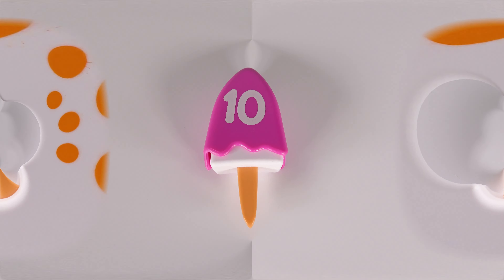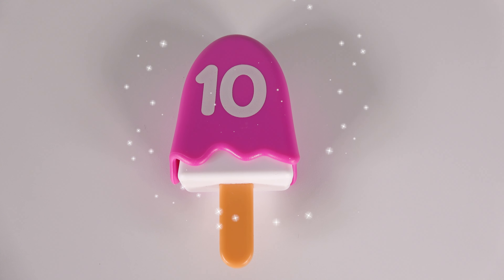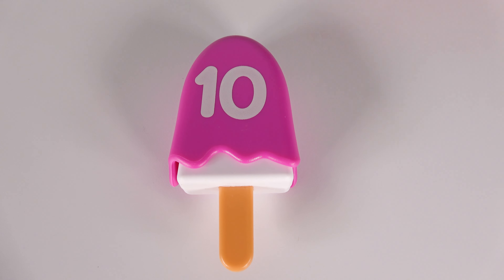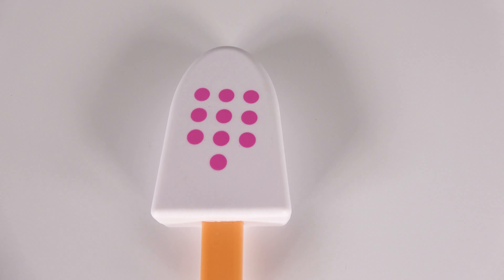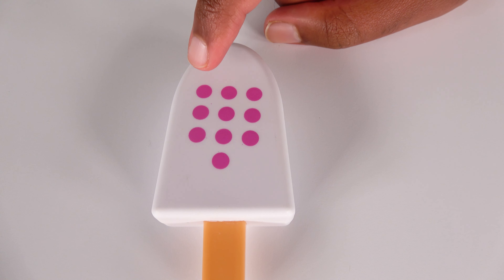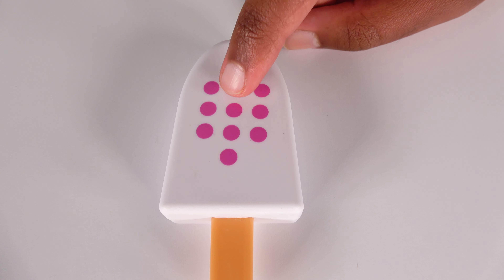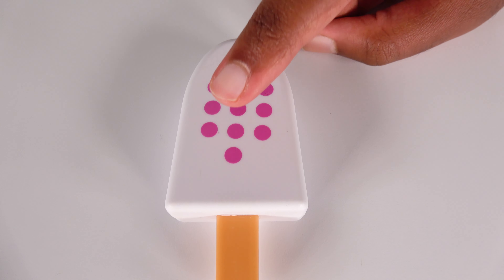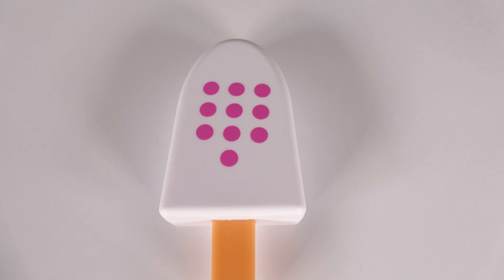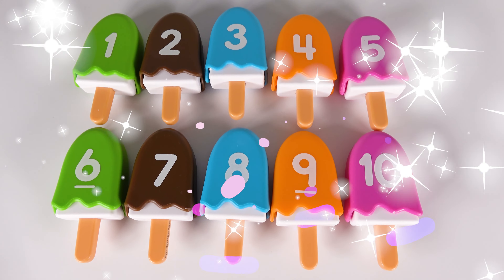Nine. And this purple ice cream has the number ten on it. Let's see what's inside. Wow, this purple ice cream bar has one, two, three, four, five, six, seven, eight, nine, ten purple dots. Ten. Wow, you've learned numbers, colors, and counting.